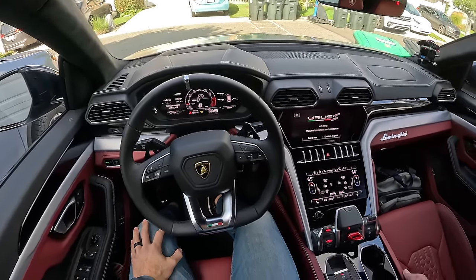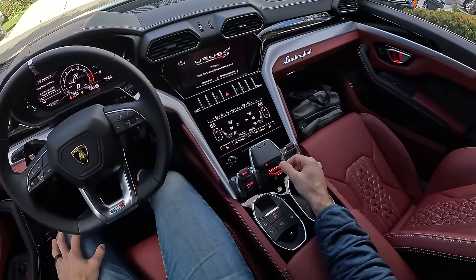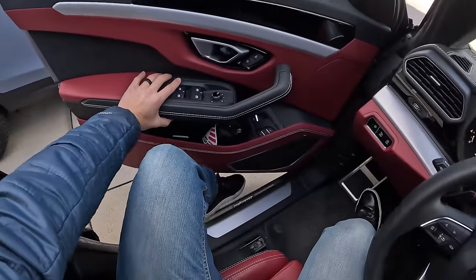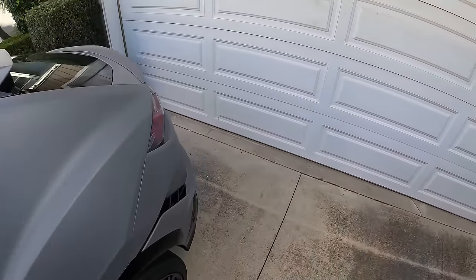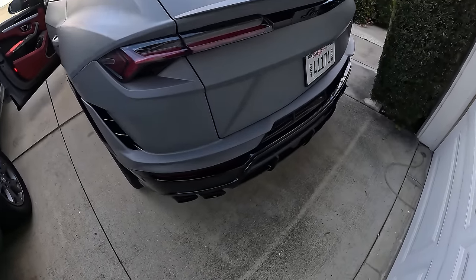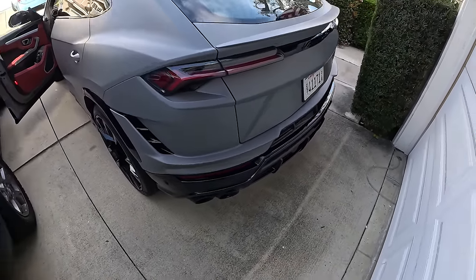Hello to you too, Urus! The missile-style launcher startup - that really doesn't get old. The twin turbo V8 shows such restraint at idle after that fire-breathing startup.